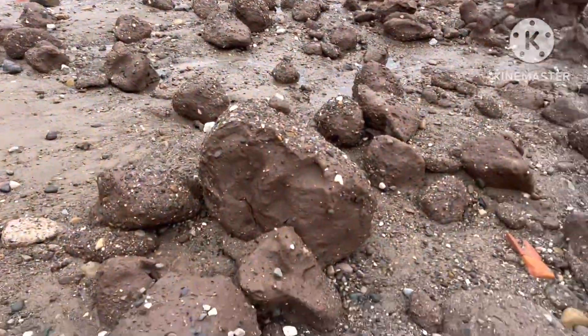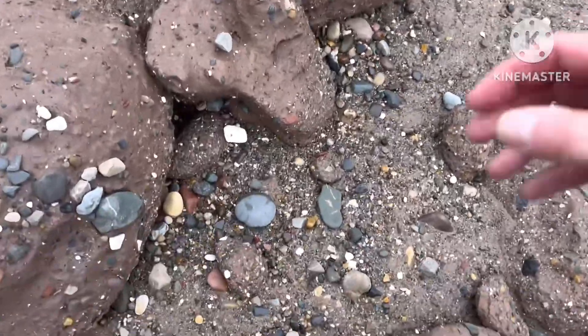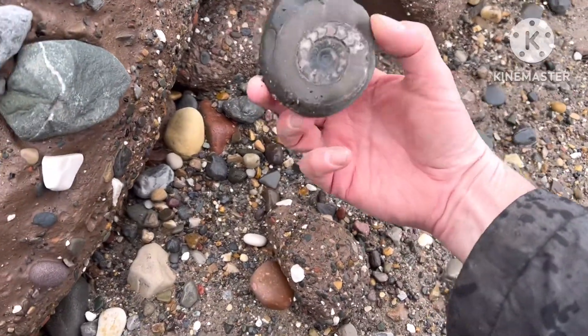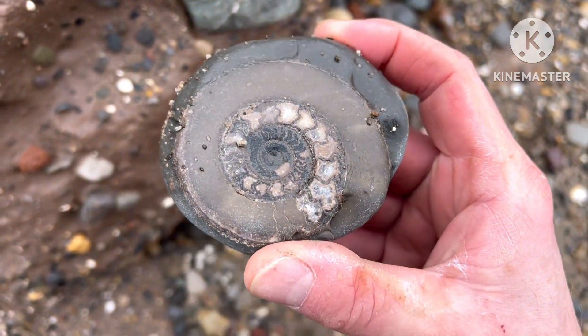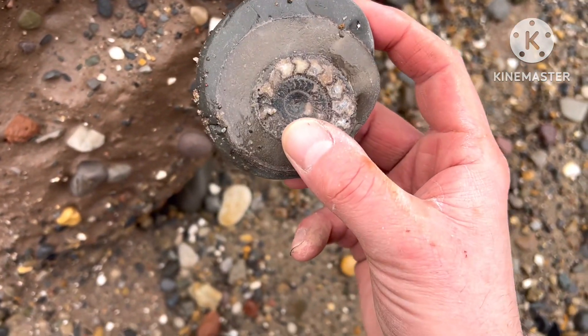Just spotted this — it's an interesting shape. Wow, look at that! Beach polished. Nice!